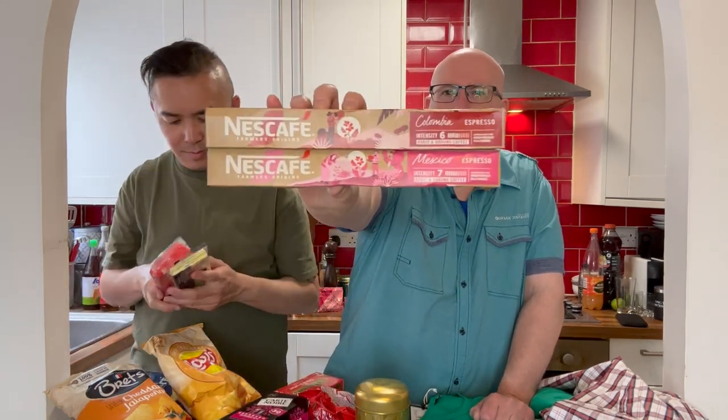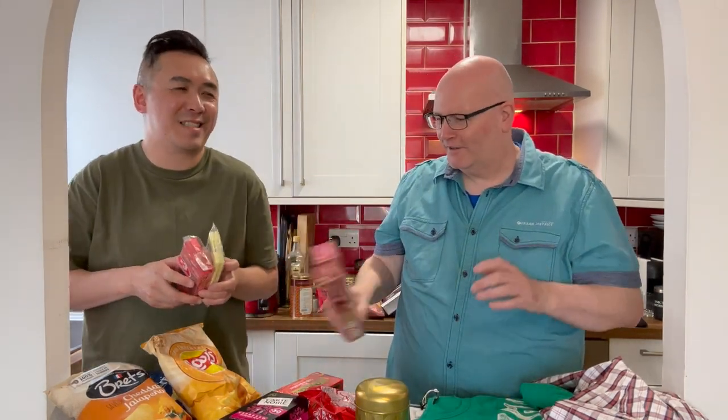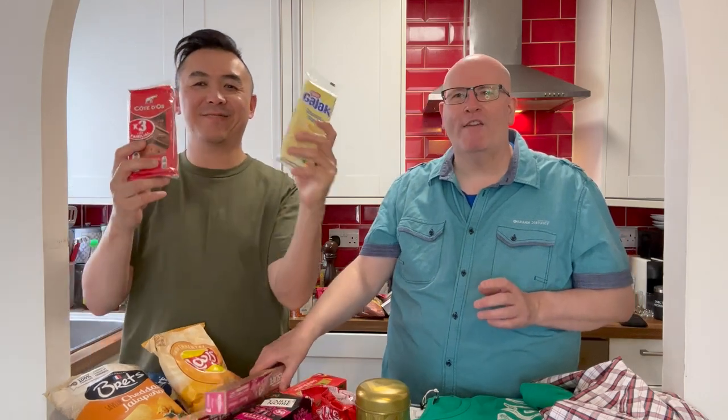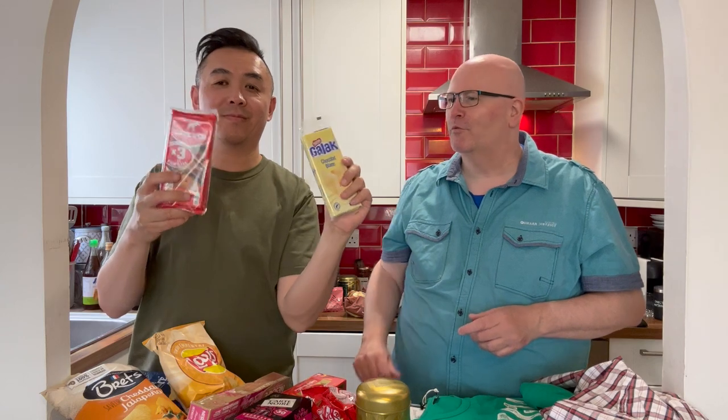Is it espresso or expresso? It's espresso. I always say expresso. It's not expresso — there are probably people who say, 'oh, he always says expresso,' the same way as I pick up on people who say words wrong.